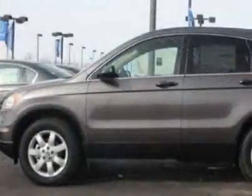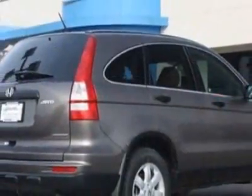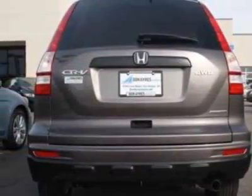This vehicle gets 21 miles per gallon in the city and 27 on the highway. This CR-V boasts a 2.4-liter inline-four engine and has a 5-speed automatic transmission.